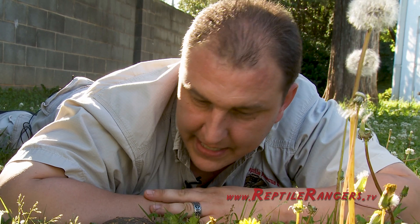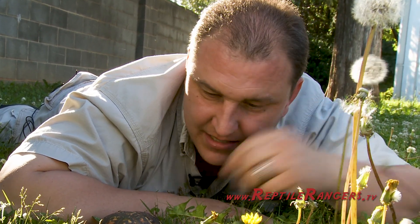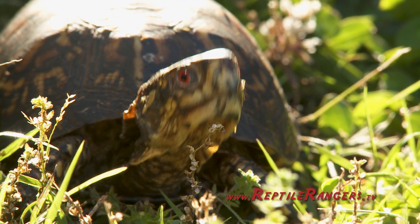Now these guys right here are omnivorous eaters. They eat grass, dandelions, vegetables, and fruit. But they'll also eat worms, bugs, and slugs.